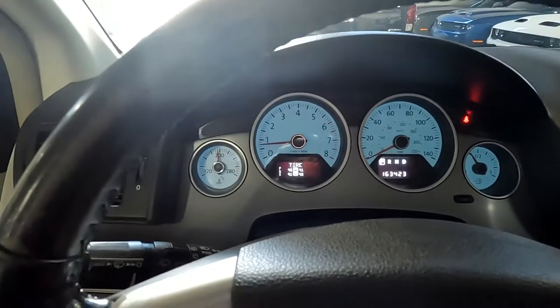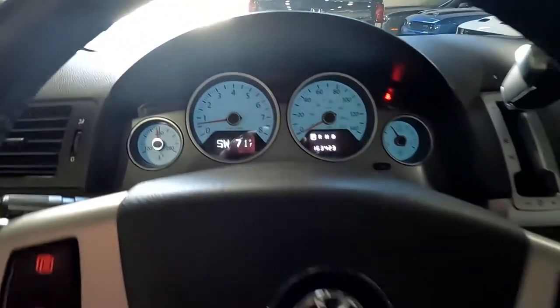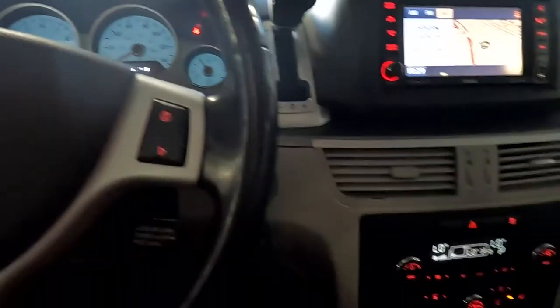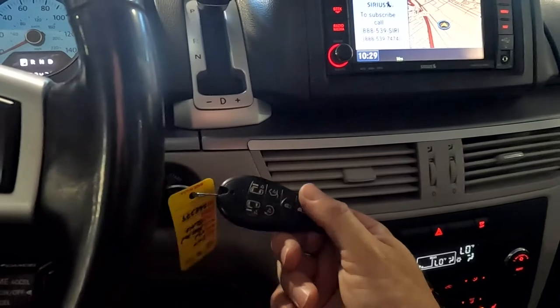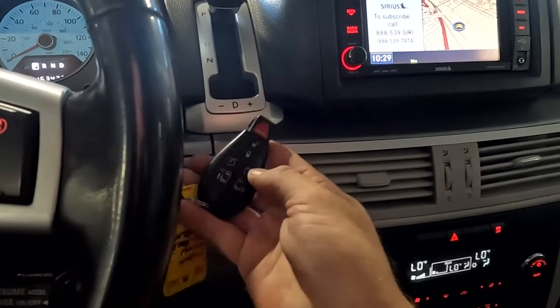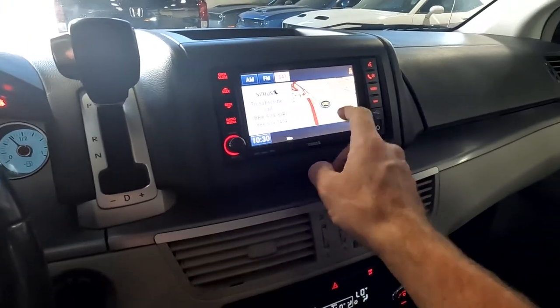You also have your trip computer toggles — you can see it going through there — and over here you have your compass. Then you've got your cruise control right here. You have two key fobs, and it does have a remote start; that's what the little circle with the two arrows is for.